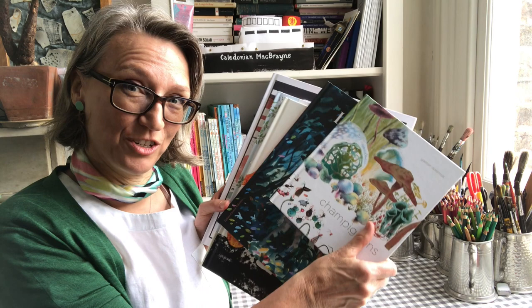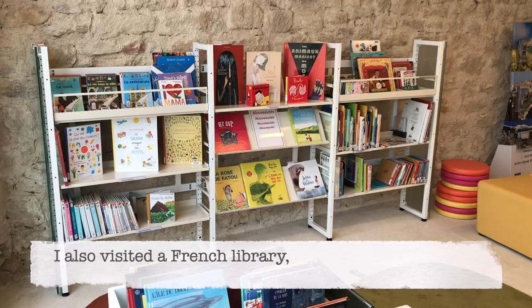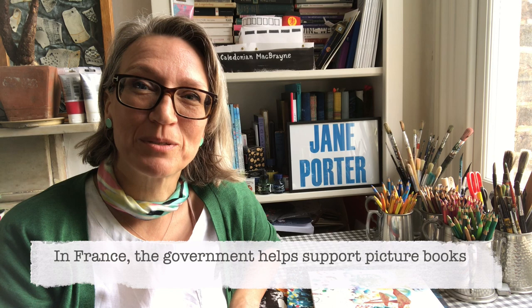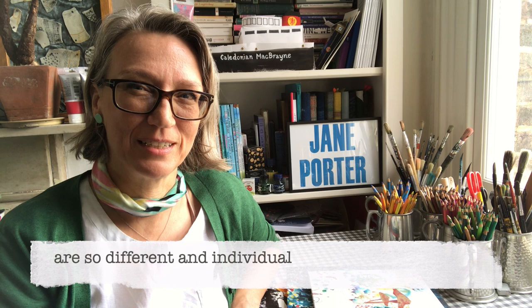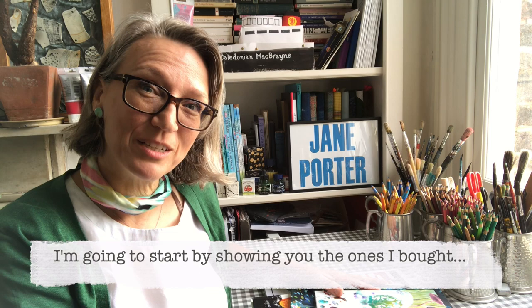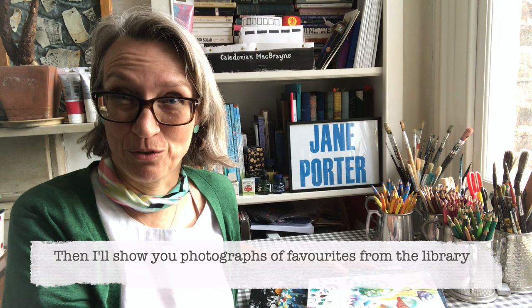Another thing I did while I was there was have a look at a library in a small village. I'm very glad that my illustrator friend Bridget Marzo introduced me to this library. Bridget told me that in France the government helps support children's books by having a little committee in every small town and village to choose new books to buy for the library every year, and I think that's one of the reasons why picture books in France are so individual and different — not necessarily what we would think of as commercial here in the UK. So I'm going to start by showing you the ones I have here and then I'll show you photographs of the ones from the library.